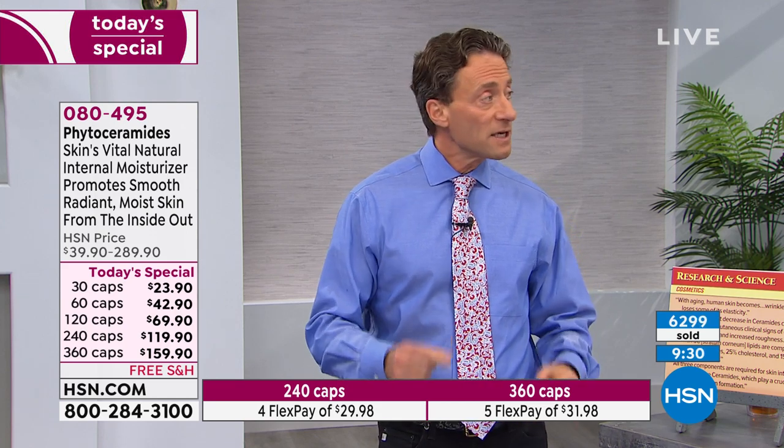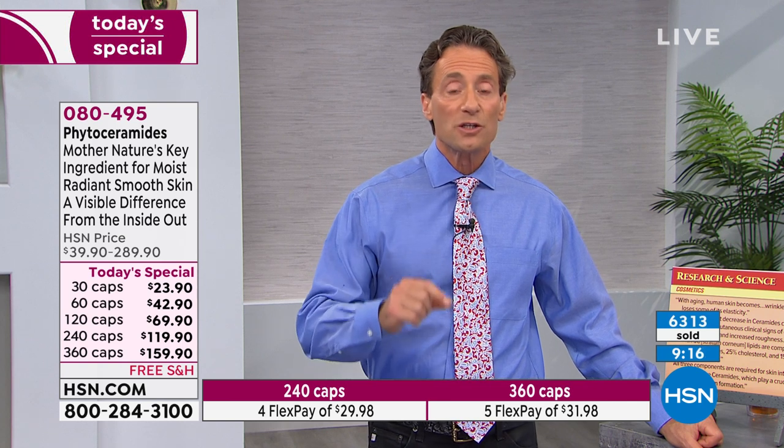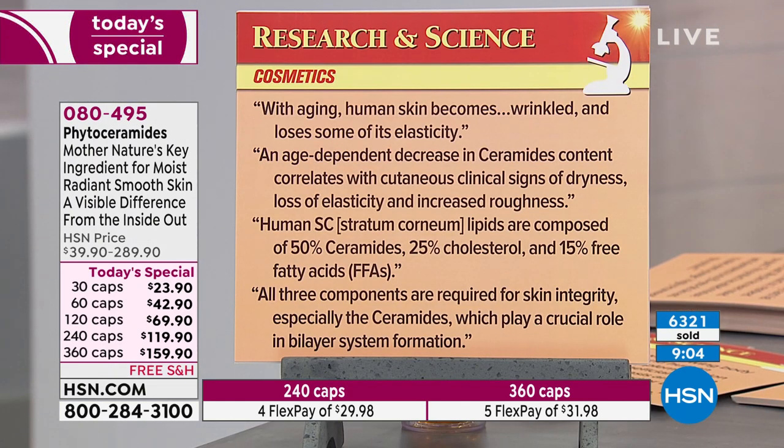We're all not as young as we used to be, and to the extent we take as good care of ourselves as we possibly can, we're going to age more gracefully. When it comes to phytoceramides, it's not just all about vanity — the dryness we might experience means our body's natural moisturizing system needs support. As we get older, it doesn't continue to work the same way. From a journal called Cosmetics: with aging, human skin becomes wrinkled and loses elasticity.